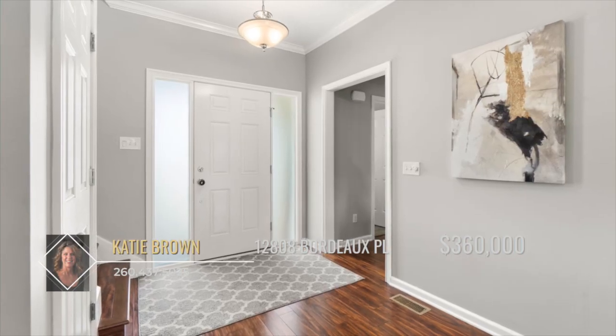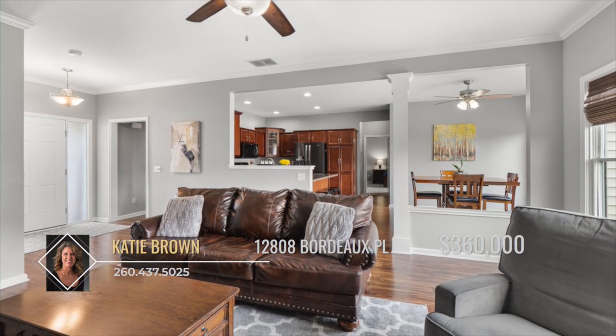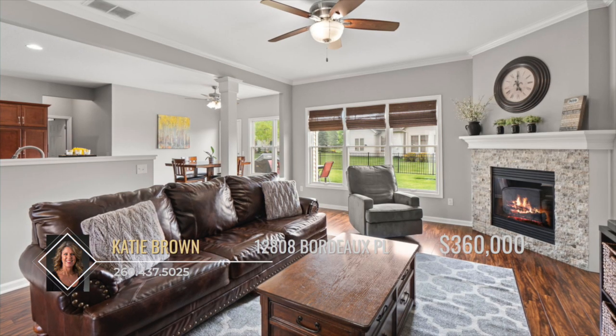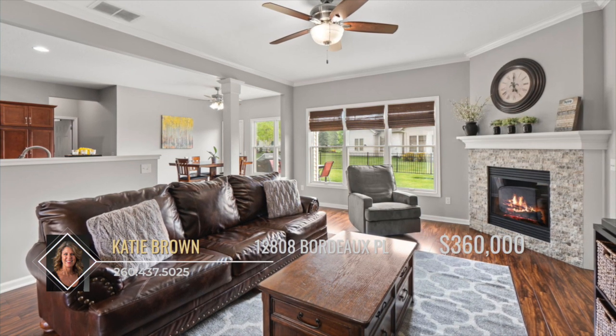Entering the open floor plan, you're welcomed with a spacious kitchen looking into the breakfast nook and living room. The living room has an updated stone surround on the corner gas fireplace, making it the centerpiece of the room.